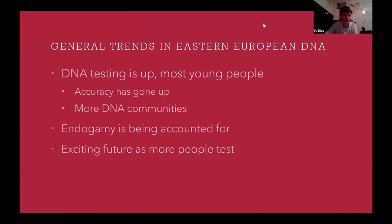Right now we're starting to hit the point where more people are taking tests. Before, when I took a DNA test about four years ago, there weren't many people in a lot of these databases from Eastern Europe. After about 10 years of people taking DNA tests, we're starting to see people both in Eastern Europe and in America take more tests, usually amongst young people, particularly those in college. The accuracy of our results is getting significantly better and more DNA communities are starting to be formed in companies like MyHeritage and Ancestry.